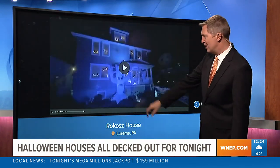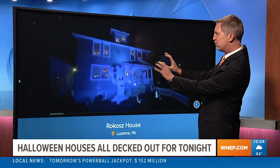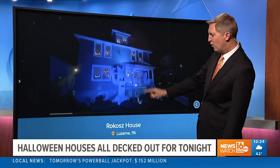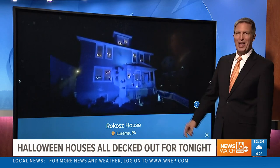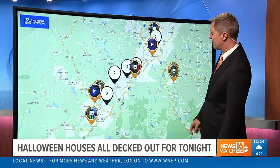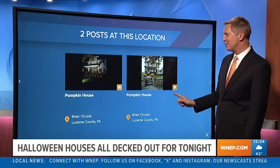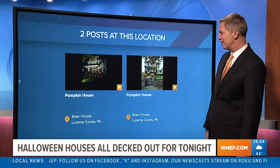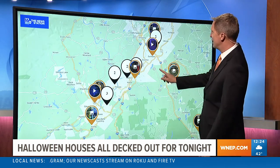Let's check out down here. This is in Luzerne — they have the house lit up, the lights flashing, all the eyes in all the windows. This is the Rokish family in Luzerne. Thank you for sharing that and thank you for going all out to make Halloween even better for all of us. This is the pumpkin house in Luzerne County — those are there with all their pumpkins and great decorations as well.